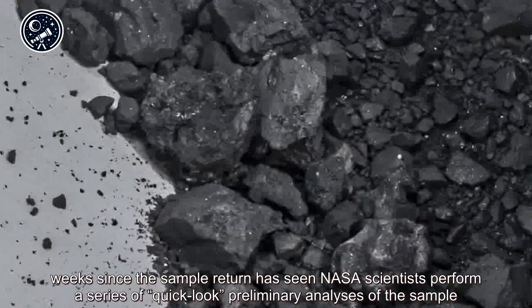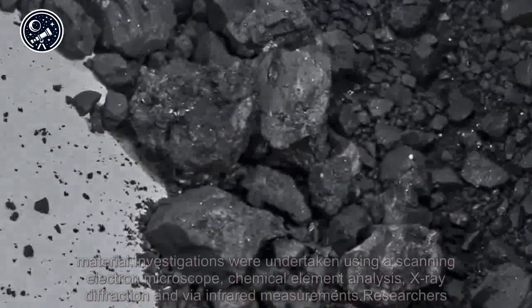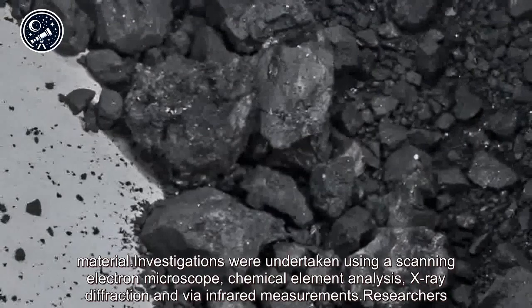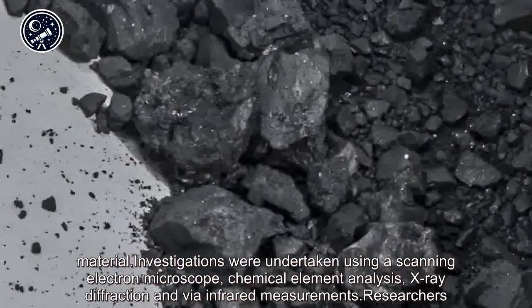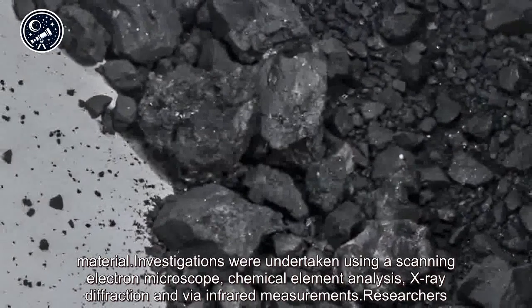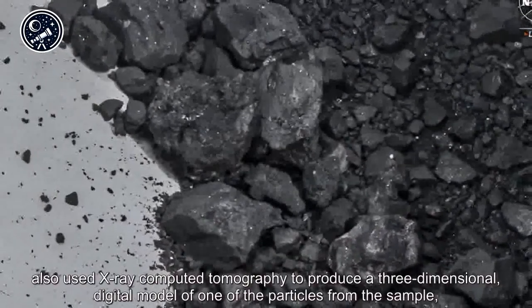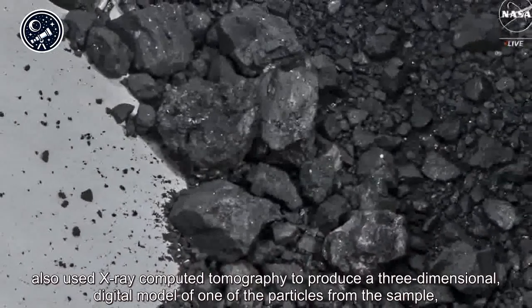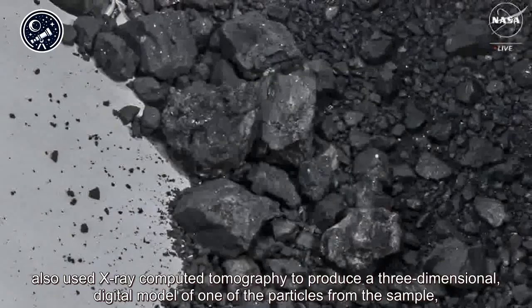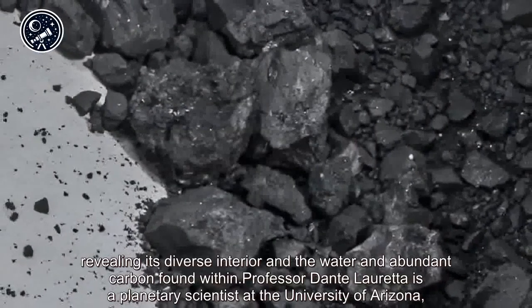The last two weeks since the sample return has seen NASA scientists perform a series of quick-look preliminary analyses of the sample material. Investigations were undertaken using a scanning electron microscope, chemical element analysis, X-ray diffraction, and infrared measurements. Researchers also used X-ray computed tomography to produce a three-dimensional digital model of one of the particles from the sample, revealing its diverse interior and the water and abundant carbon found within.